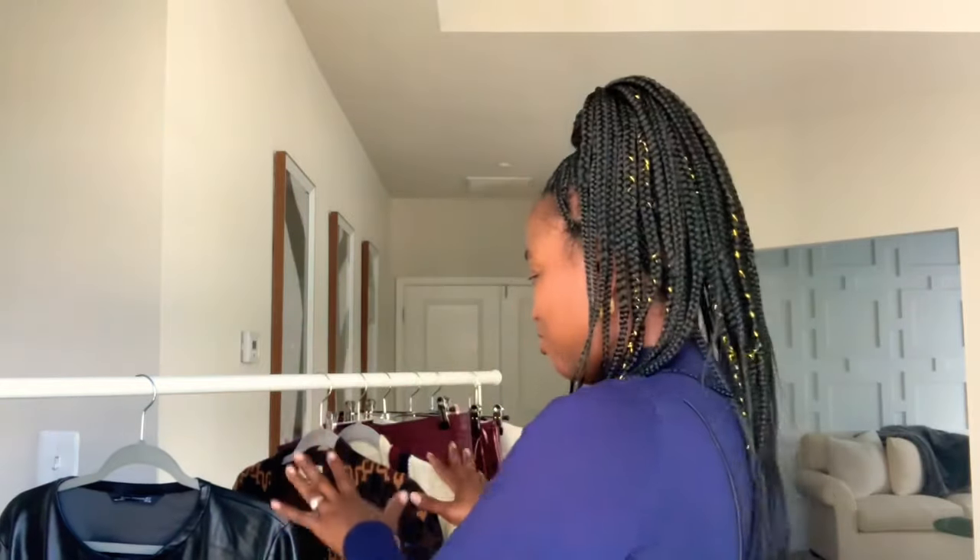Hey guys, welcome back to Nanny Nation. It's all about fashion today and of course looking good on a budget. I got a few pieces right here I'm going to show you, so let's go.